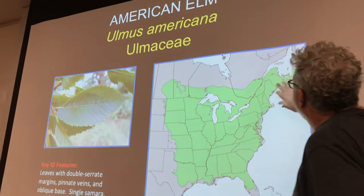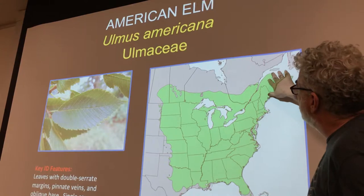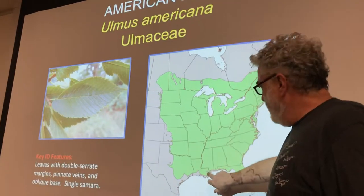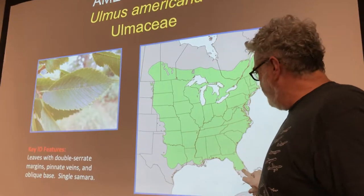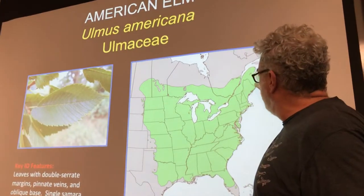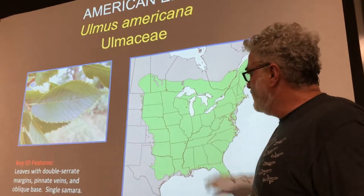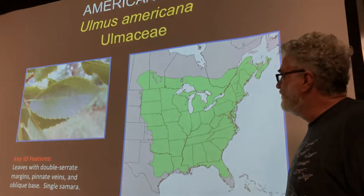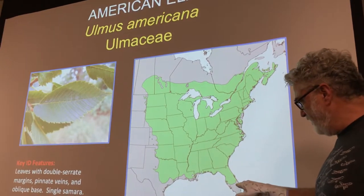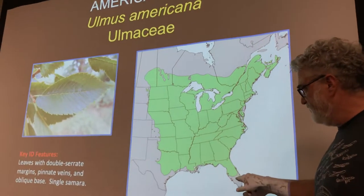This American Elm had a distribution all the way from Canada, almost to the tip of Florida, and all the way to Nova Scotia — a huge distribution. It's fairly continuous, except it's got a little disjunct blob there.